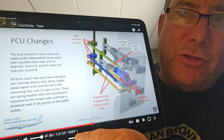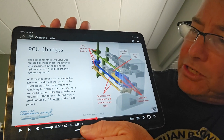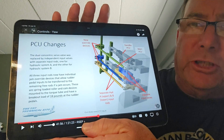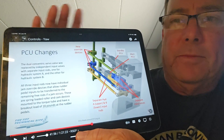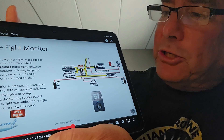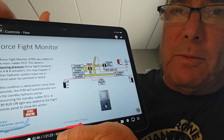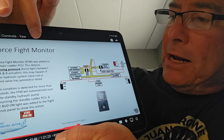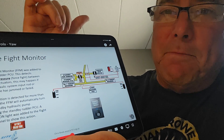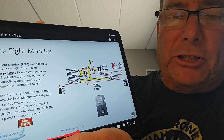Chris Brady's 737 technical site goes into great detail on the entire history of the PCU design and rudder assembly on the 737. Part of the major redesign following the 1996 accidents was the addition of a force fight monitor, which monitors the A and B system hydraulic pressures. If there's a big difference between them — if they're fighting each other — it automatically switches over to the secondary PCU using standby hydraulic pressure, with the A and B hydraulics completely taken out of the system.